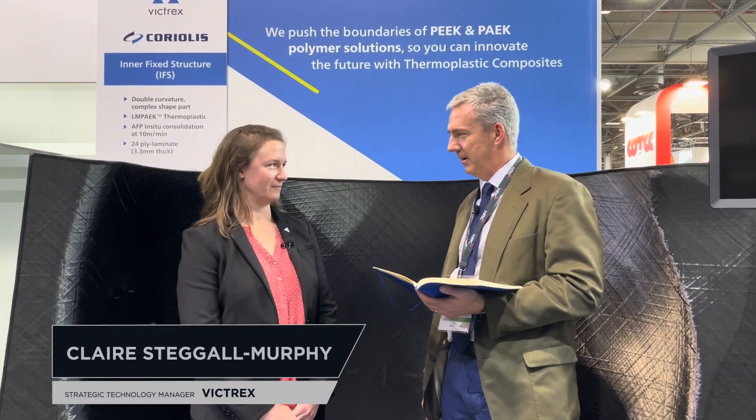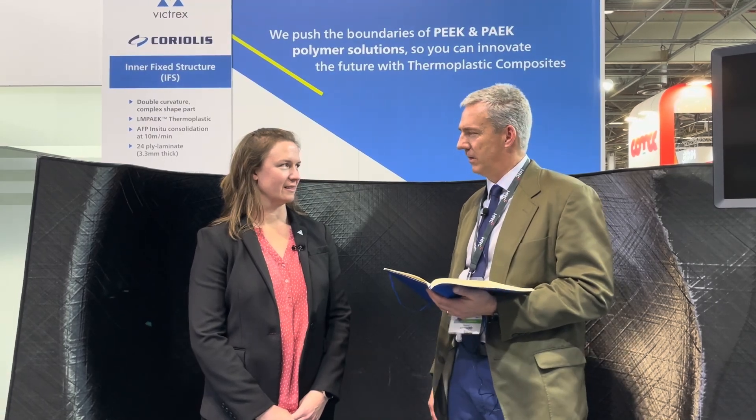Hi everybody. Jeff Sloan here, Editor-in-Chief of Composites World. We're at JEC 2023 in Paris, France, and I'm in the Victrex booth. Standing with me here is Claire Stegall-Murphy. She is the Strategic Technology Manager at Victrex. We're going to talk a little bit about thermoplastic composites today. So Claire, tell us a little bit about what you do with Victrex.